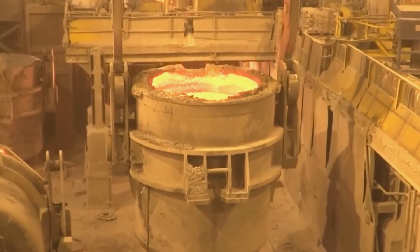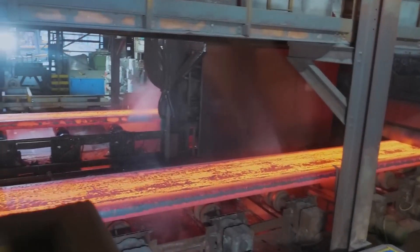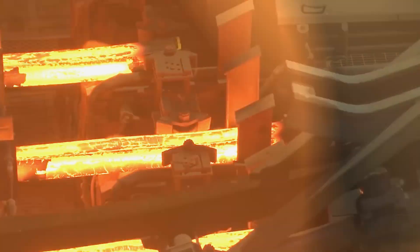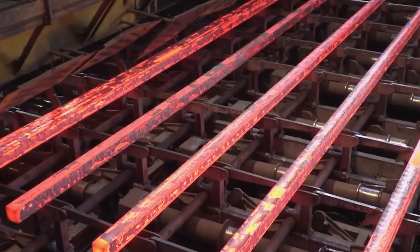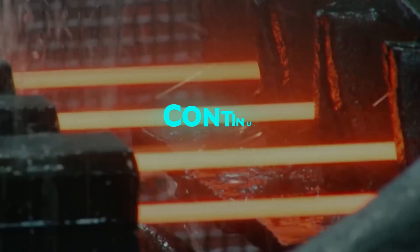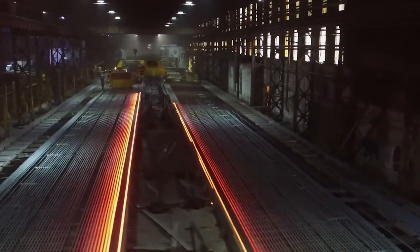These processes are designed to fine-tune the composition of the steel and improve its overall quality and characteristics. Through precise control of temperature and chemistry, manufacturers can produce steel grades tailored to specific applications and performance requirements. The next major advancement in steel production is continuous casting, an innovative process involving pouring the molten steel directly into molds to solidify.